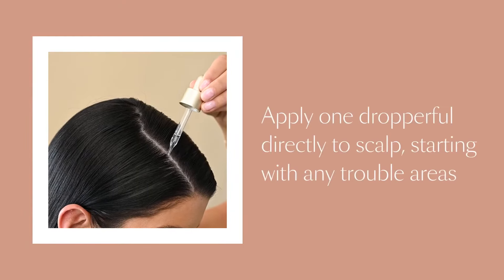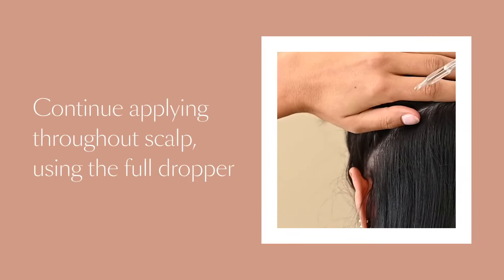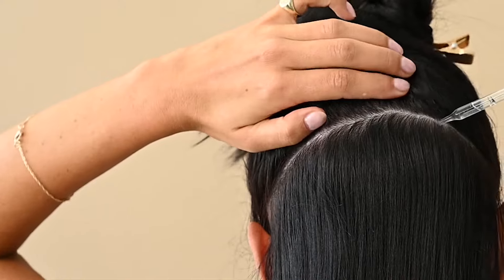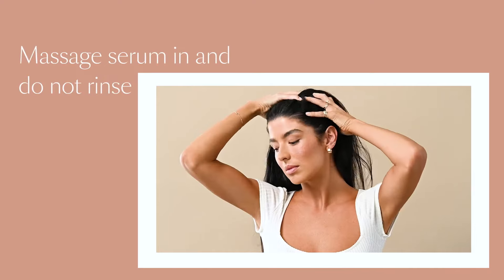With Vegamour, it's a leave-on product you can use day and night, ideally on dry hair — apply evenly and massage into your scalp with your fingertips. You should expect thicker, fuller-looking hair in about three months, with more density by four months. Their website claims up to 52% more density and 76% less shedding — overall a great product.